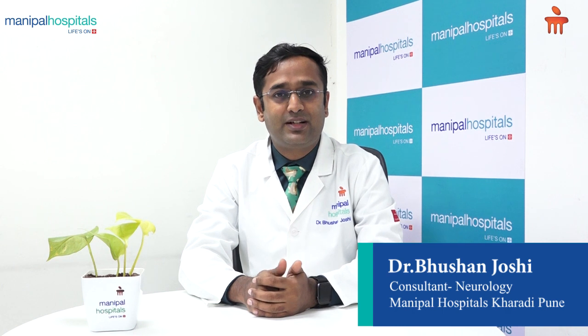Hello friends, I am Dr. Bhushan Joshi. I am a Consultant Neurologist practicing at Munipal Hospital, Kharadi.